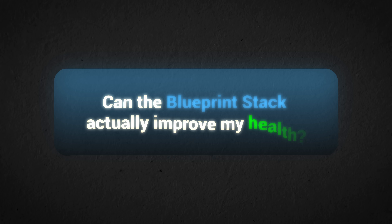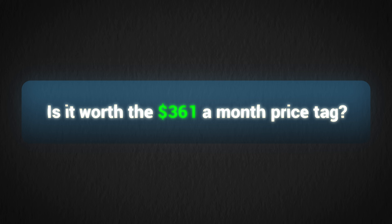There were two questions that I wanted to answer in this 30-day experiment. First of all, can the Blueprint Stack actually improve my health? And second, is it worth the $361 a month price tag? Over this 30-day period, I captured loads of sleep and recovery data with my WHOOP, and I also took blood tests before and after to see if there were any marked differences. I'm excited to take you on this journey with me, and I think you might be surprised by the results.